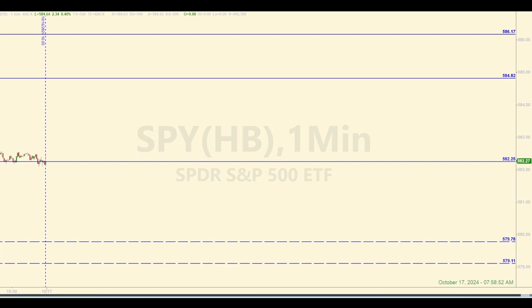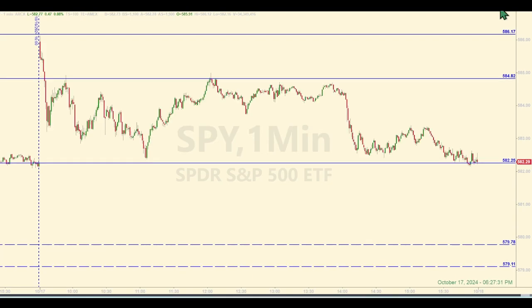Any trades entered in the E-minis based on these levels in the SPY will be dissected. The plan is to either make money and learn in the process, or if we give money back to the market, we will still learn something in the process. Catch you on the other side. And we're back — it's almost 6:30. Pretty straightforward day. One good trade, one official trade.